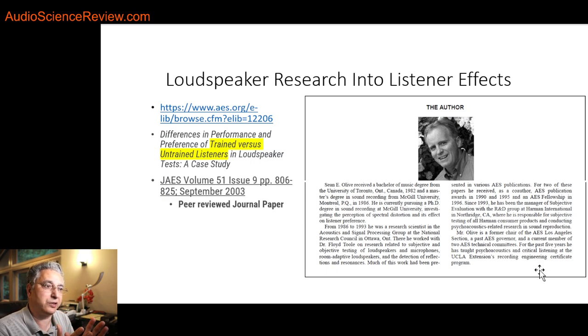Dr. Floyd Toole pioneered this game, but his right-hand person is Dr. Sean Olive — I've listed his qualifications here. He is the most qualified person we have practicing this research and trying to get to the factors that influence our preferences in loudspeakers. He's published countless papers by himself and together with other researchers. He came from NRC and followed Dr. Toole to Harman. If a subjectivist reviewer has never heard of Dr. Sean Olive or Dr. Floyd Toole, then you can pretty much guarantee they know nothing about the topic.